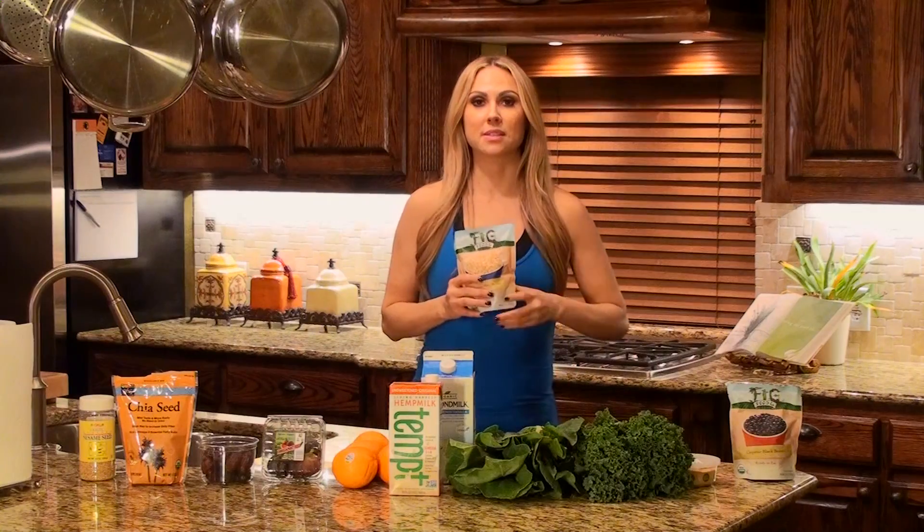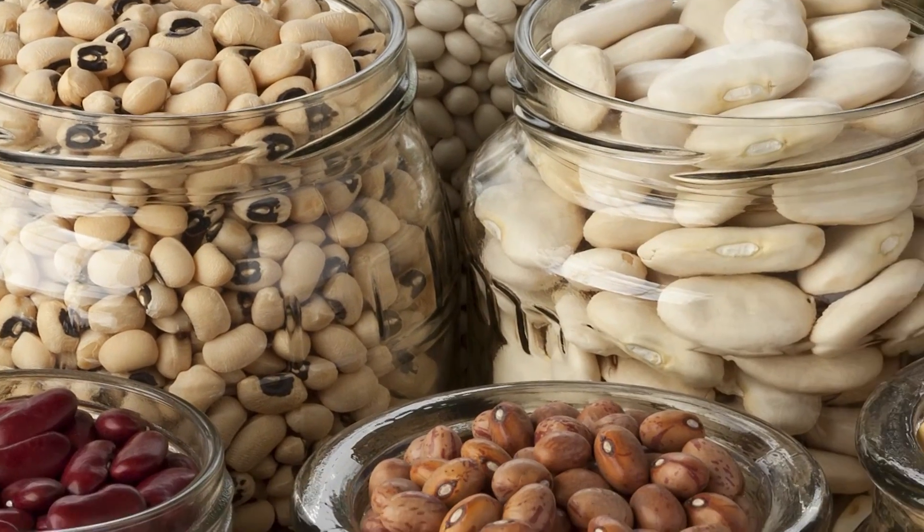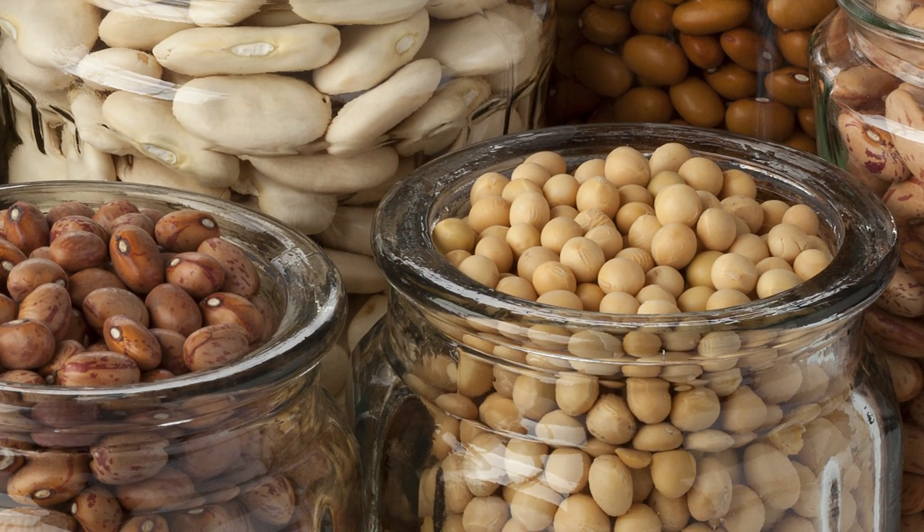The first one is beans. Beans have 120 milligrams of calcium. I'm eating beans a couple times a day, so I'm definitely not calcium deficient.